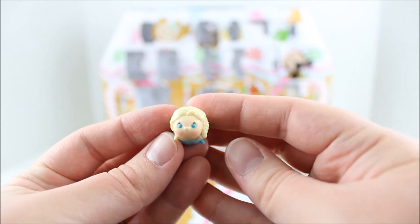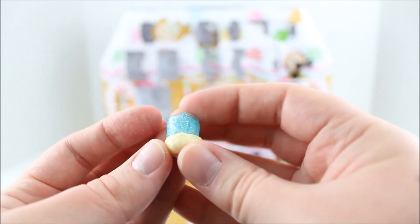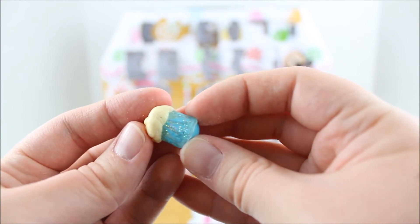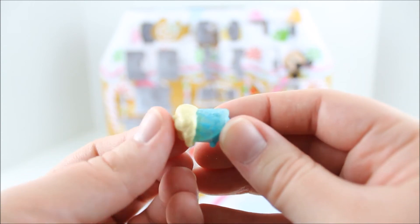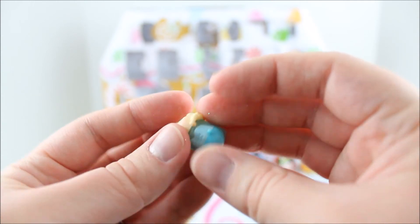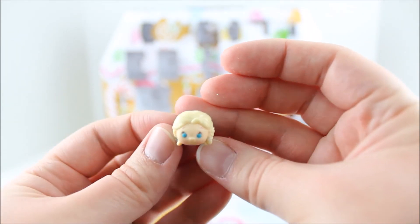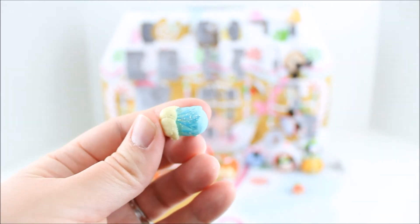So we've got Elsa here and she's a tiny little Tsum Tsum. She looks very pretty. I love the glitter on her back — it totally matches with her dress and her look. I just love that. Perfect for Christmas. I'm so glad they included Elsa. She's so adorable and I love the glitter on her.